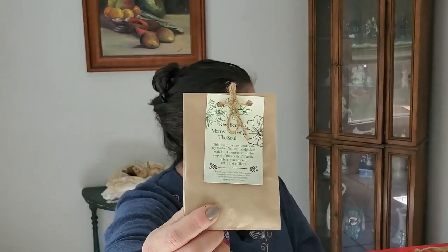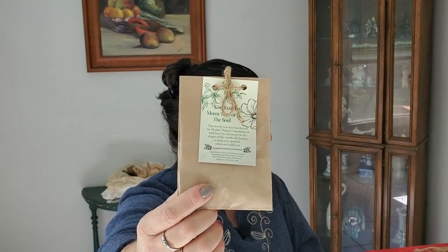The last item in the box is Mom's Tea for the Soul from Kiwi Eco Box — handpicked herbal tea from Le Tea. This lovely tea was handmade by Mother Nature and handpicked with love by their mom on the slopes of southern Ukraine to help you unwind, relax, and chill out. Ingredients include Saint John's wort, linden, jasmine, chamomile, mint, lemon balm, tea rose, thyme, hawthorn, tansy, blackberry, raspberry, strawberry, and sage. And unlike typical teas, these are whole flowers and plants — just as if pulled from the garden.